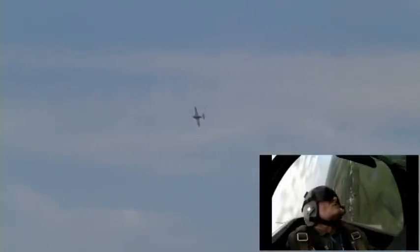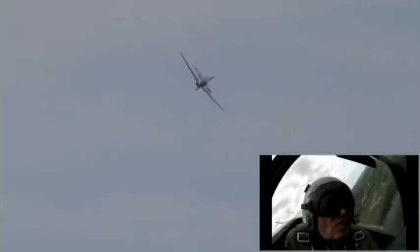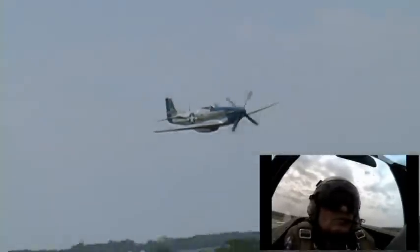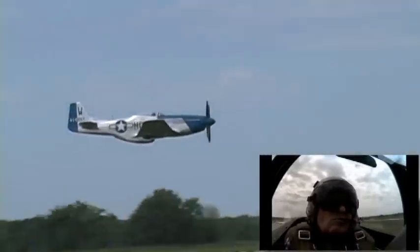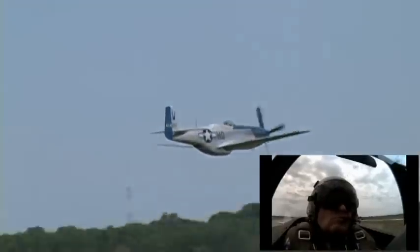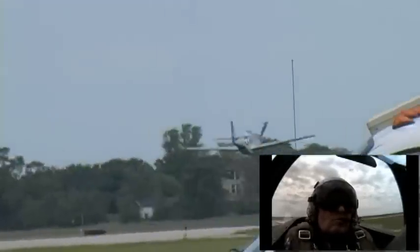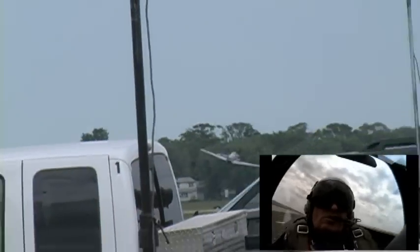Get your cameras out — Vlato comes through for the last pass of the beautiful P-51 Mustang, Moonbeam McSwine. That's just a great sound. The snort is the best.